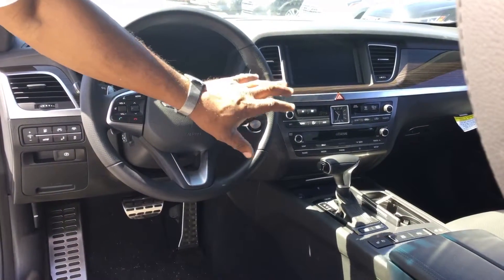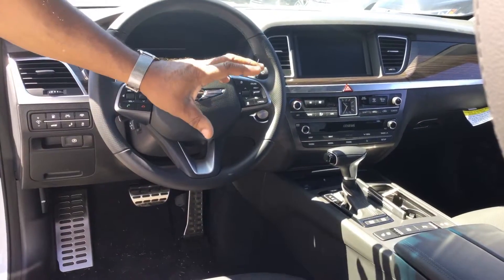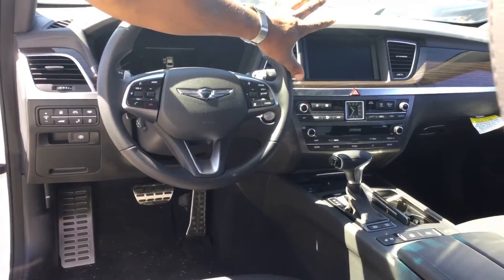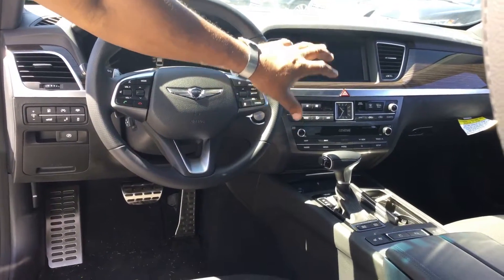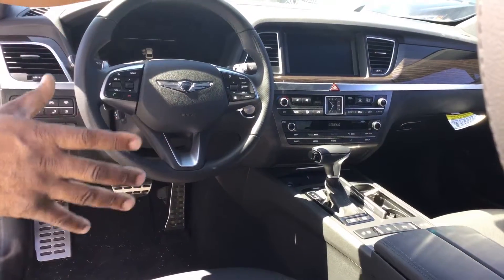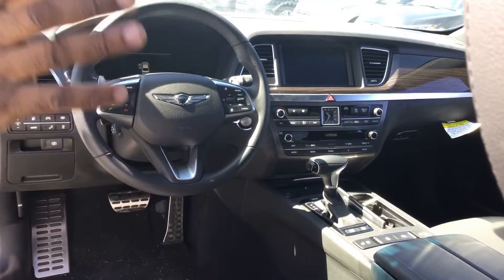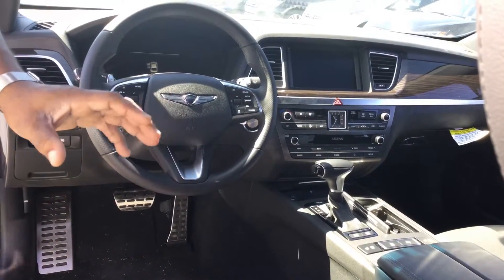It also has two personalities — you can drive it like a normal automatic or you can drive it like a manual without a clutch. It has Android and Apple Play capability with navigation. This one is equipped with wireless charging, universal home link for garage doors, and we also have Blue Link, which is a great safety and security feature.